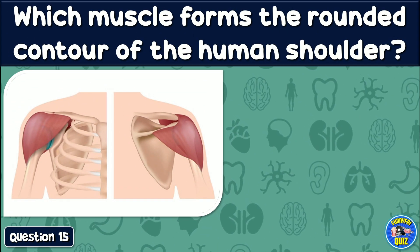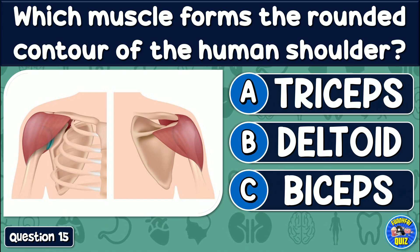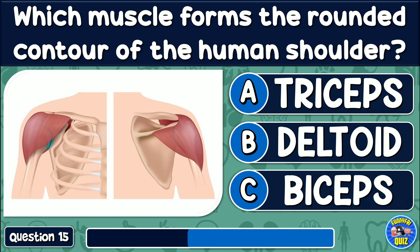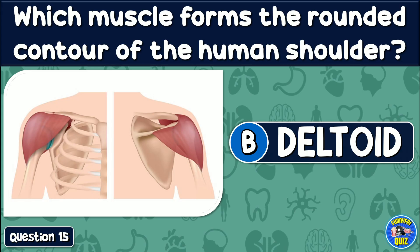Which muscle forms the rounder contour of the human shoulder? Triceps, deltoid, or biceps? The answer is: Deltoid.